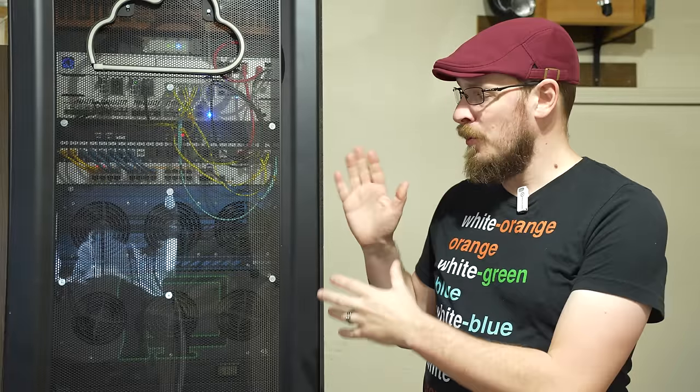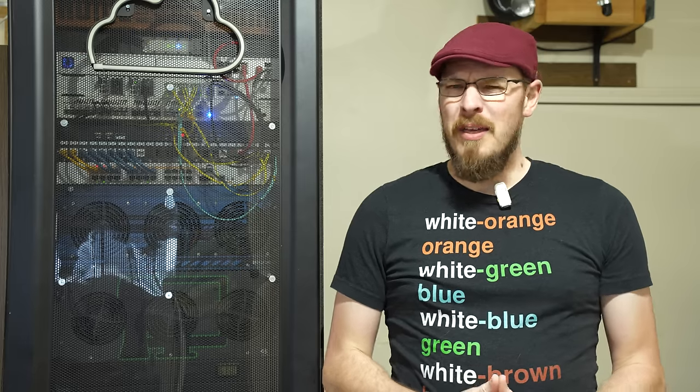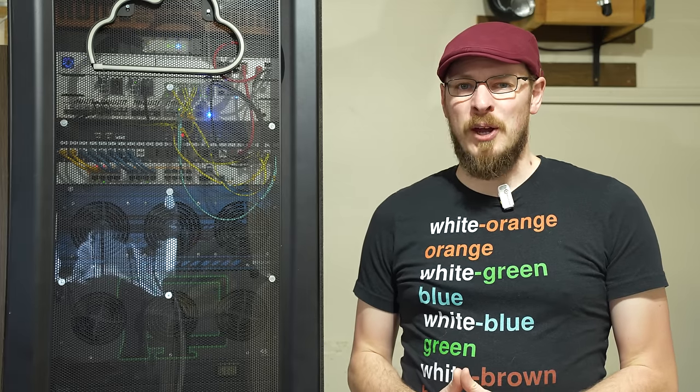It's been a little while since I've given a full rack tour top to bottom, and I figured with the start of 2024, there's no time like the present to see what changes I've made over the last year and what lies ahead for the future of my home lab.